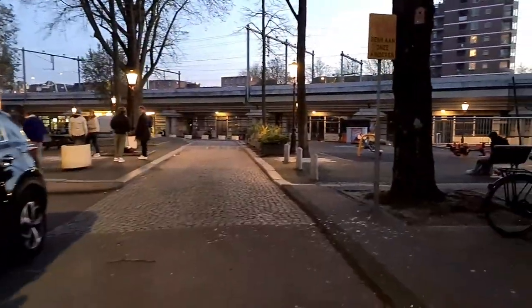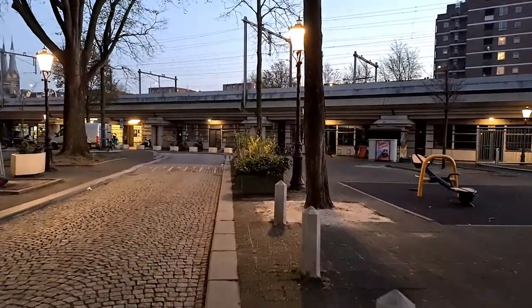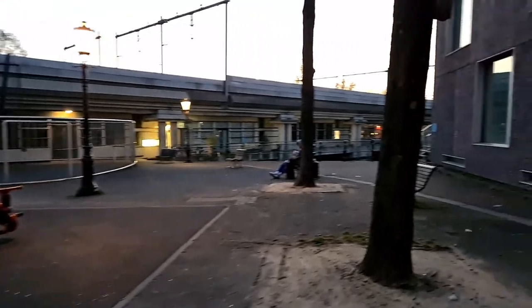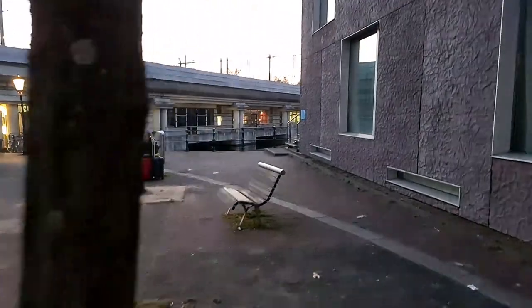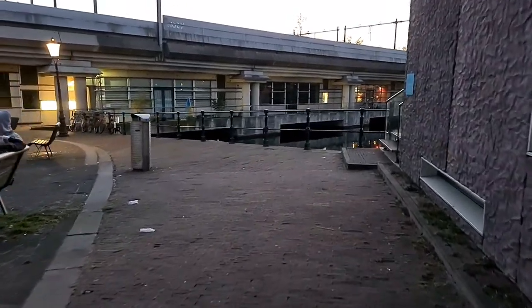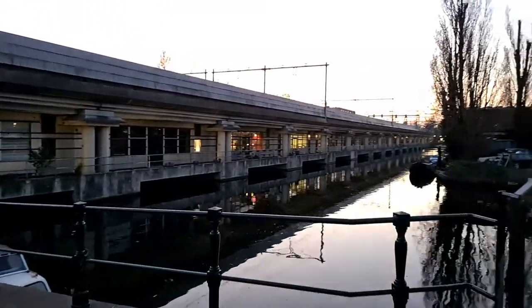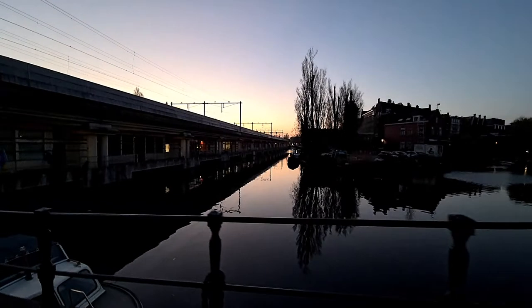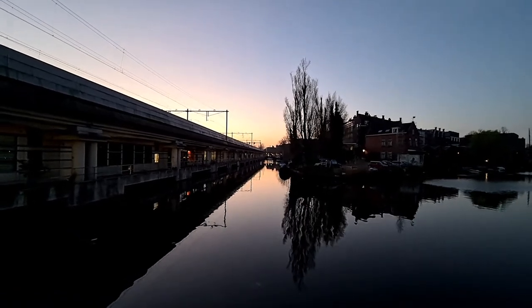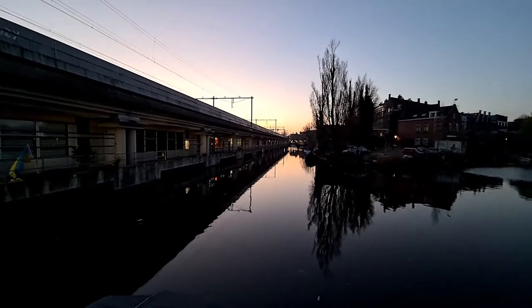Bikersgracht, Bikerskanaal. Let's take a look at the view. Oh yeah, that's good — the best view we have seen today. The best time and the best location today.